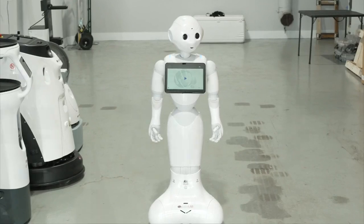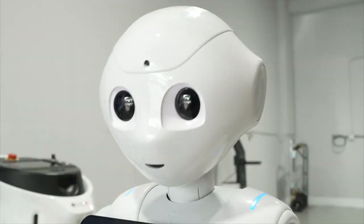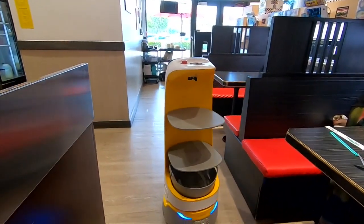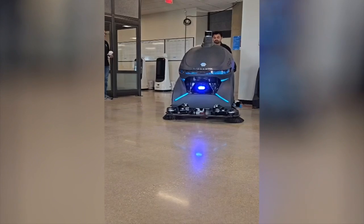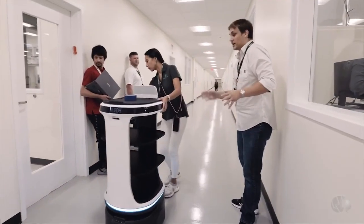Felipe says while robots like Pepper are built to perform certain tasks, they're not meant to replace jobs — it's more as a helper. The businesses that are using robots have been able to move employees to new roles. Other employees are needed to operate and maintain the robots, and that gives workers easy access to on-the-job tech training. He says it's an opportunity for all companies to use as solutions to improve or enhance their business process.